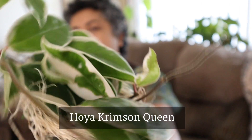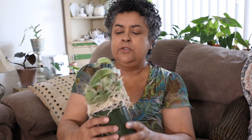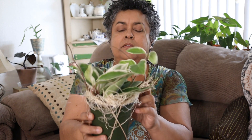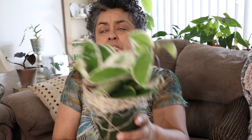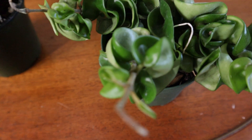Oh my gosh, look how big this is — this is a Hoya Crimson Queen! Isn't she gorgeous? I have the Princess, I don't have the Queen. Look at the tendrils on it — oh, new leaves! Good shape, the leaves feel nice and thick and waxy. Oh my goodness, thank you Abby! These are in such good shape, they traveled really well. She's in Philadelphia, so they came from Philadelphia to Arizona in really, really good shape.